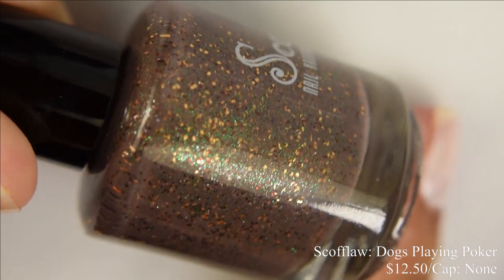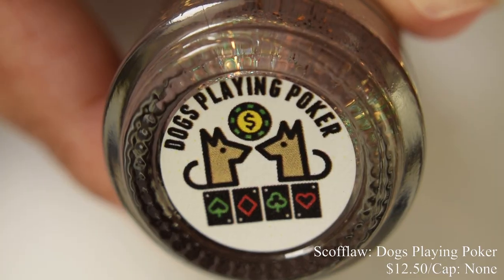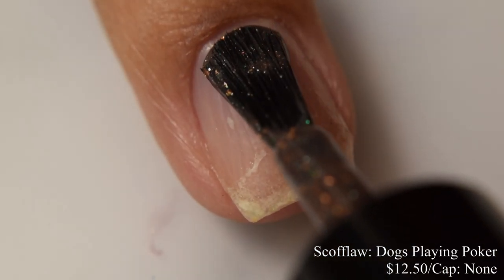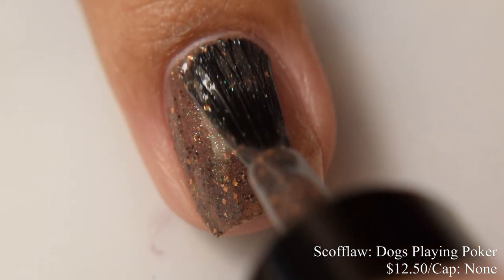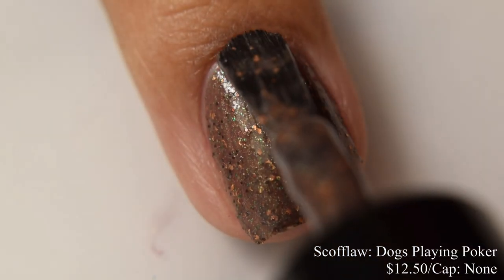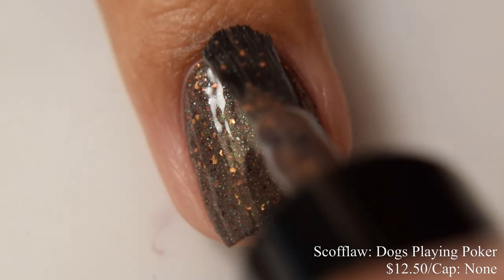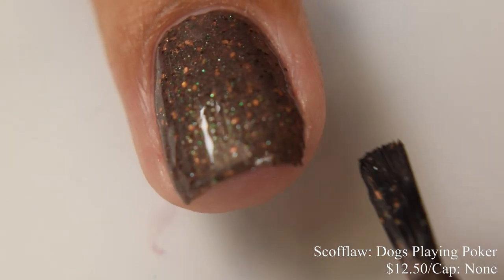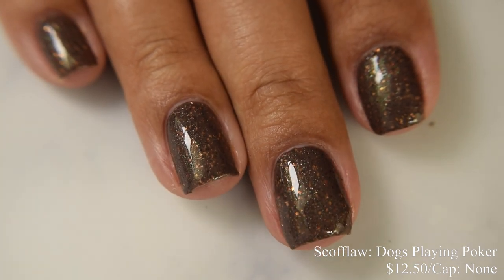Skafla brings us Dogs Playing Poker. This is described as a delicate green shimmered brown jelly base with glitters in brown, green, and gold, inspired by that famous painting. Price is $12.50 and there is no cap. This has a true crelly formula — pretty much what we expect from Skafla at this point. Easy peasy buildup, very opaque in how it applies. Two coats is perfect; try not to go in too thick as it has a bit of squish factor. It dries down quite harsh and thirsty, so I'd strongly suggest a glitter smoothing top coat underneath your glossy to help glossify it even more.